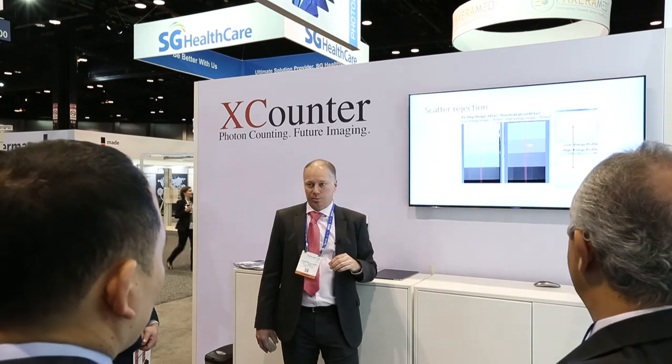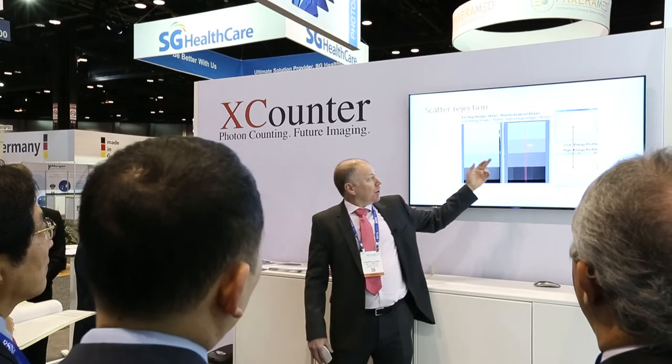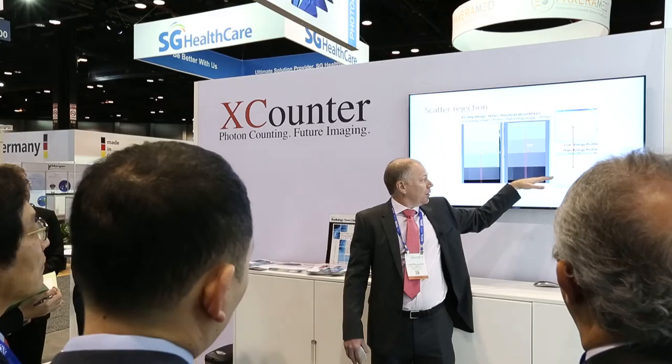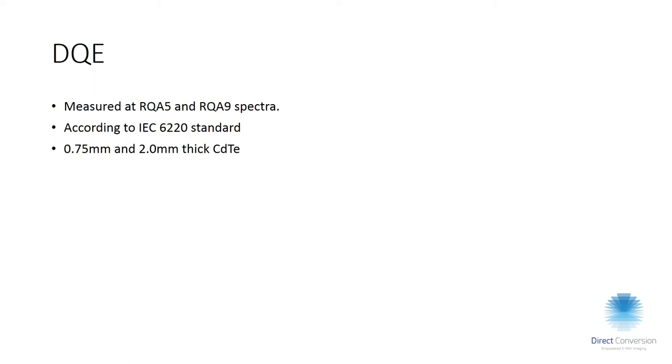Another capability with thresholding is scatter rejection. In this example — an iron step wedge at 160 kV — we know that very few photons passing through the step wedge are below 80 keV. If you look at all photons, the signal curve has a slope. But if we look only at photons above 80 keV, the curve becomes smooth again, effectively removing a lot of the scattered photons.